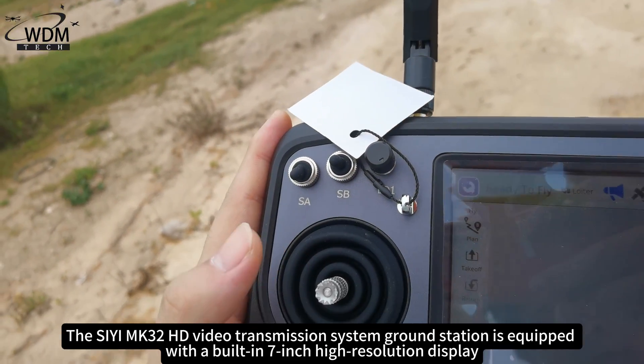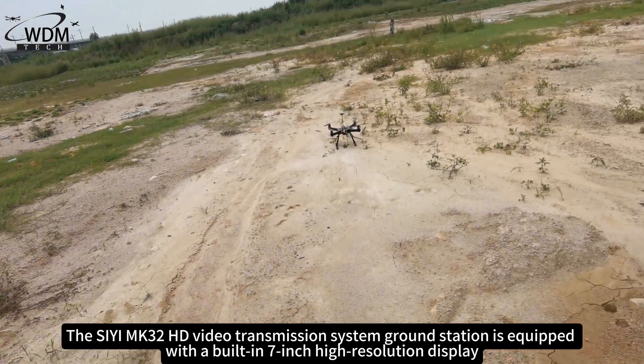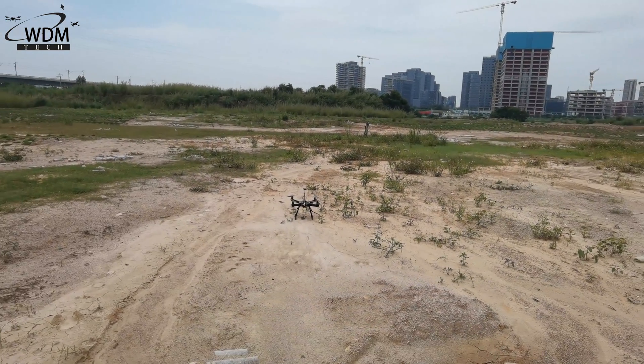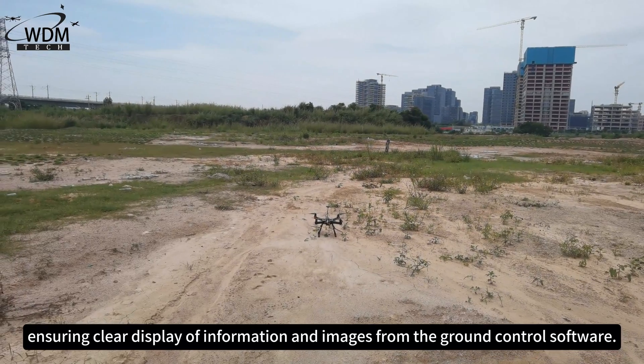The CMK32 HD video transmission system ground station is equipped with a built-in 7-inch high-resolution display with a maximum brightness of 1,000 nits, ensuring clear display of information and images from the ground control software.